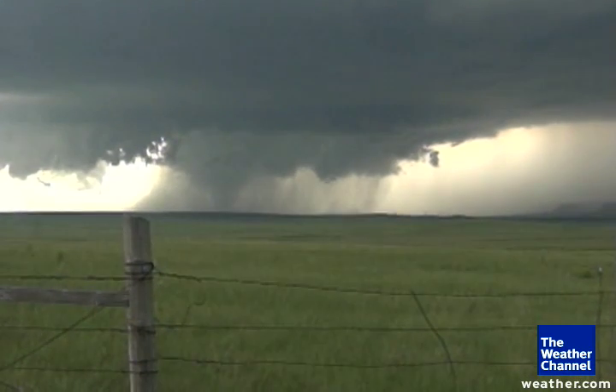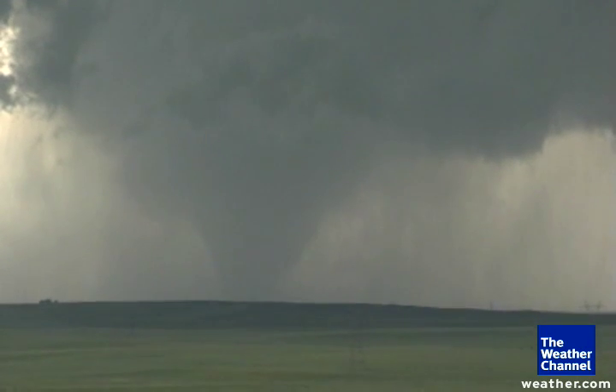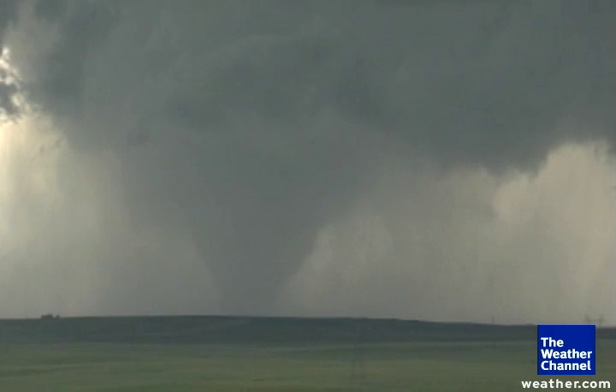We watched, I believe, three funnels come down, then one tornado — a little rope tornado — come down and lift. And now we've got what looks to be a massive wedge tornado right now, a classic, classic sampling for Vortex 2.